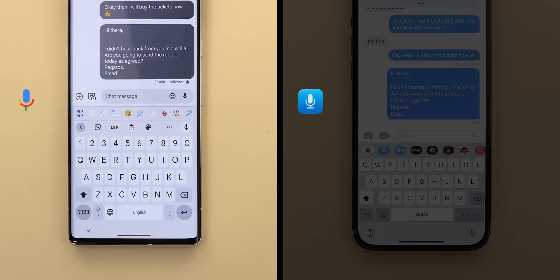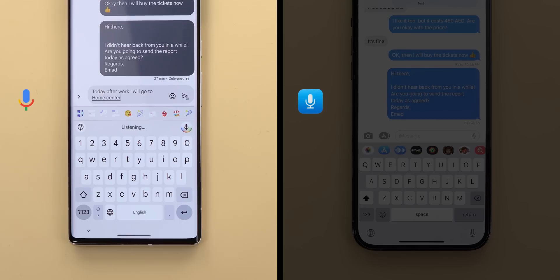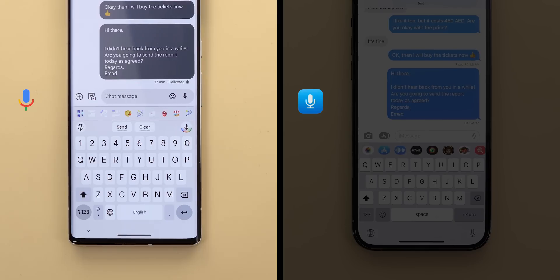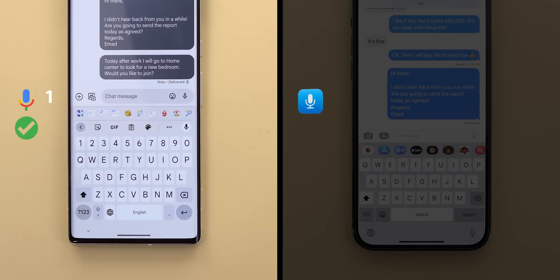Let's start with Assistant Voice Typing. Today after work, I will go to Ikea. Delete. Home Center. To look for a new sofa. Delete. Bedroom. New line. Do you need anything from there? Clear. Would you like to join? Clear all. Undo. Send. As you saw, I was able to do multiple edits and send the message all using my voice without the need to touch the keyboard.